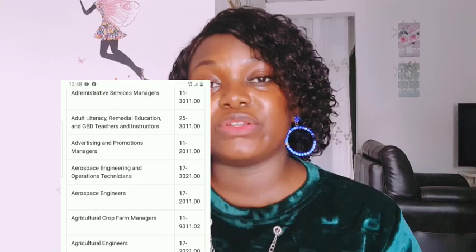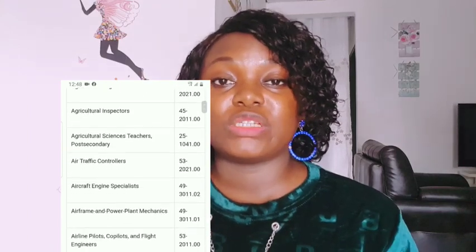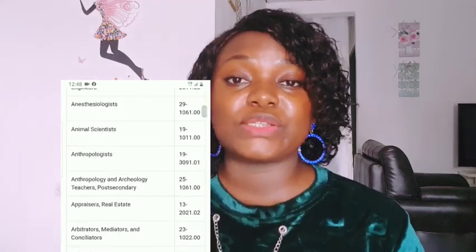To see all the jobs required for DV lottery, just go online, search on Google for 'jobs required for DV lottery' or 'list of jobs required for DV lottery,' and the full list will pop up. Thank you so much for watching this video. If you find it helpful, don't forget to subscribe to my channel, give this video a thumbs up, and I'll see you guys in my next video. Bye!